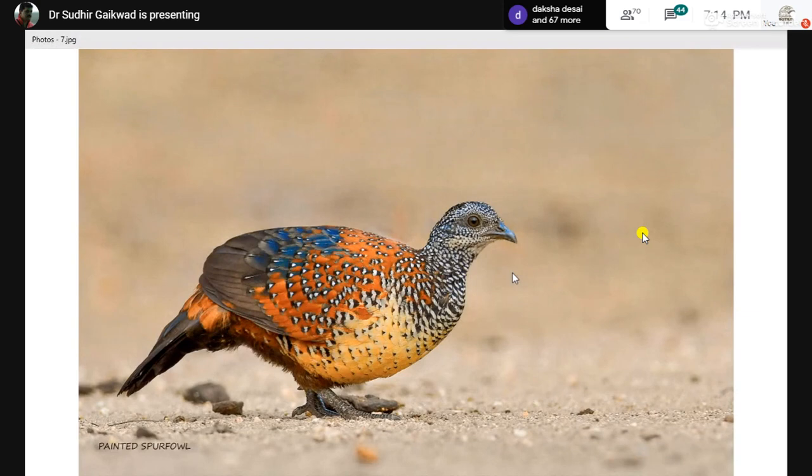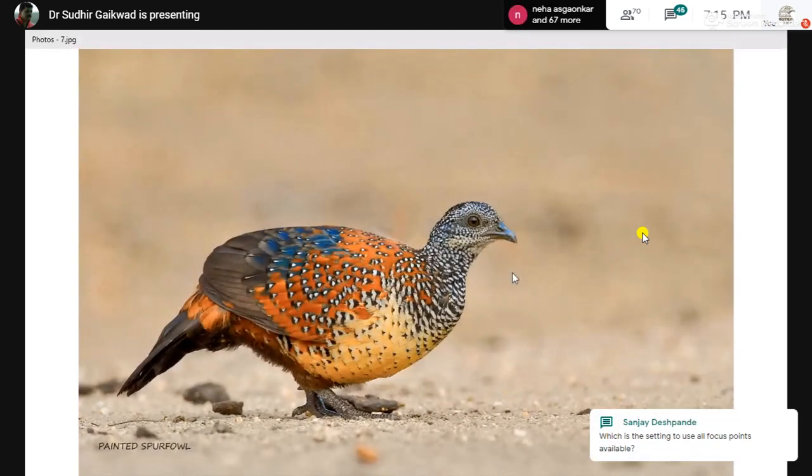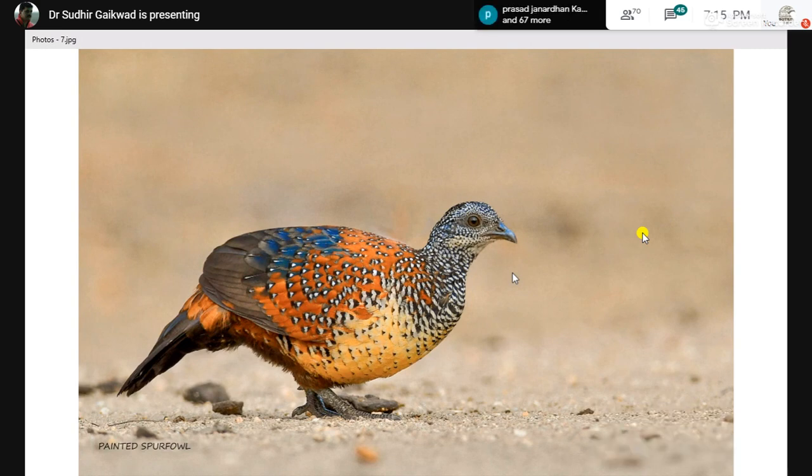This is the painted spurfowl which I clicked in Bhampy. We were waiting to see sloth bears there. We saw a couple of painted spurfowls and I decided to go down on the ground and get this ground-level shot.